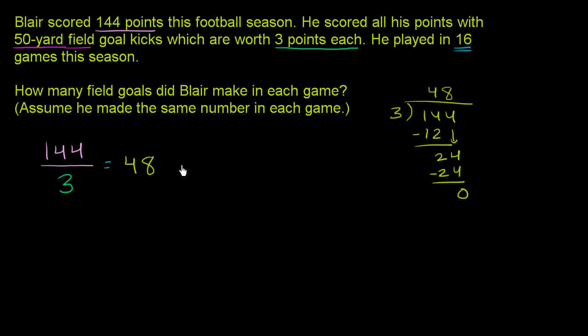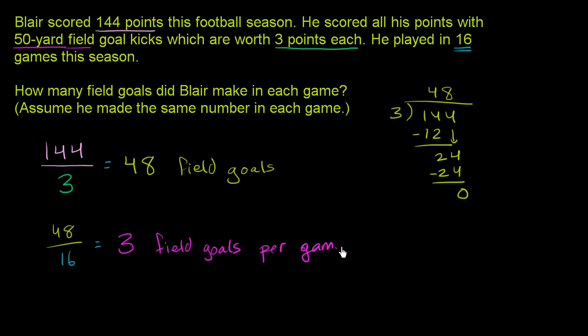So all season he has kicked 48 field goals. Now we still haven't answered the question — how many did he make in each game? We're assuming it's the same number in each game, so this is a total across 16 games. To find the average per game, we divide 48 total field goals by 16 games. 48 divided by 16 is 3. So that equals 3 field goals per game.